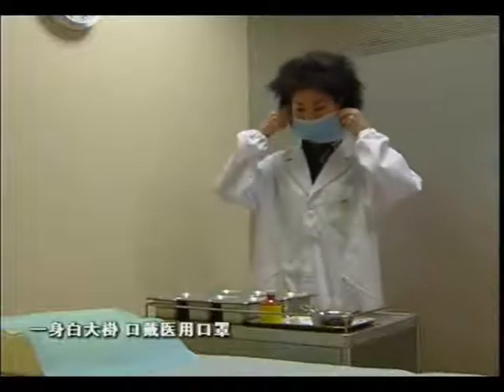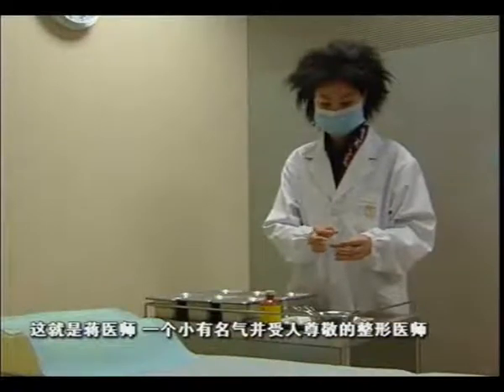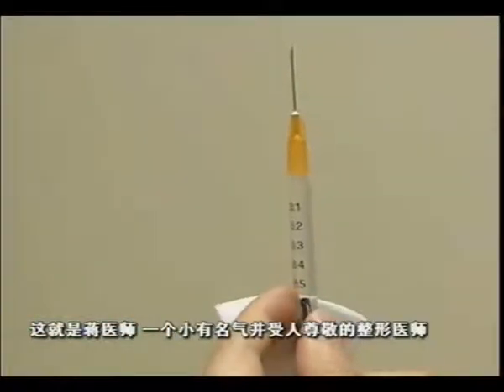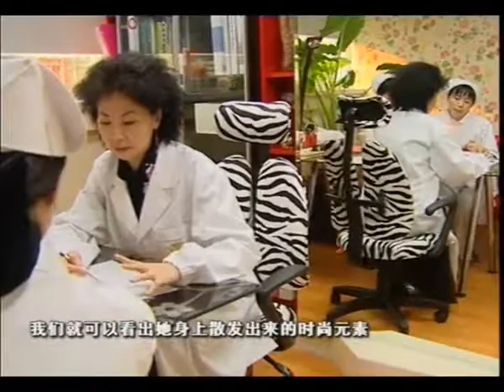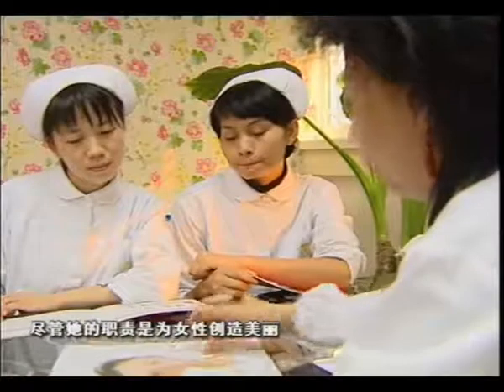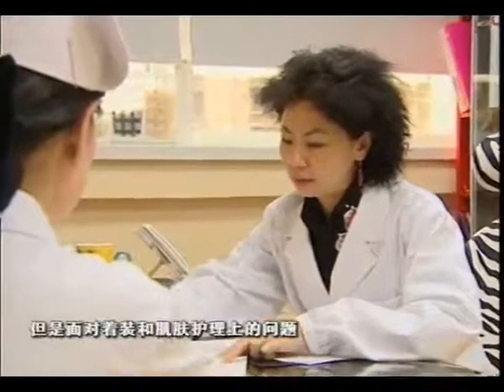With a white lab coat and surgical mask, Dr. Zhang is the picture of a prestigious and respected cosmetic surgeon. From looking at her stylish office, you can get a glimpse of her trendy personality. However, despite her own mission of helping women achieve their beauty goals, Dr. Zhang still has a few fashion and skin care questions herself.